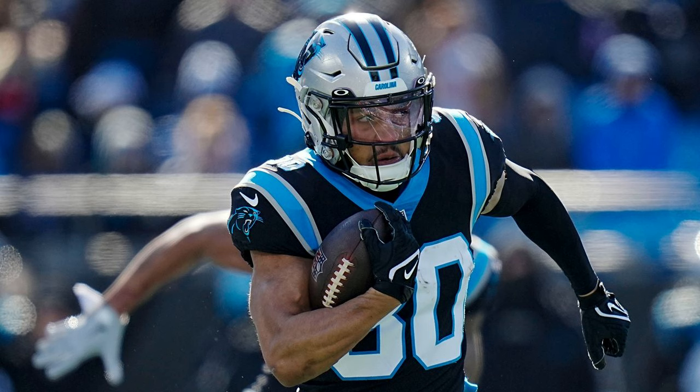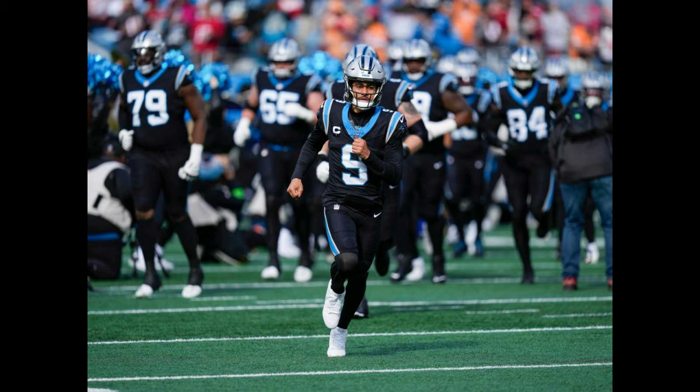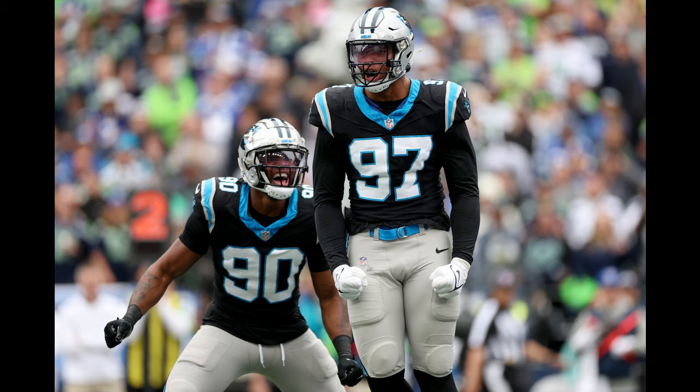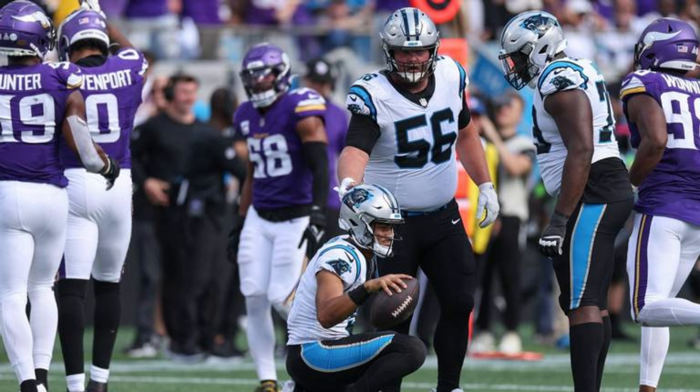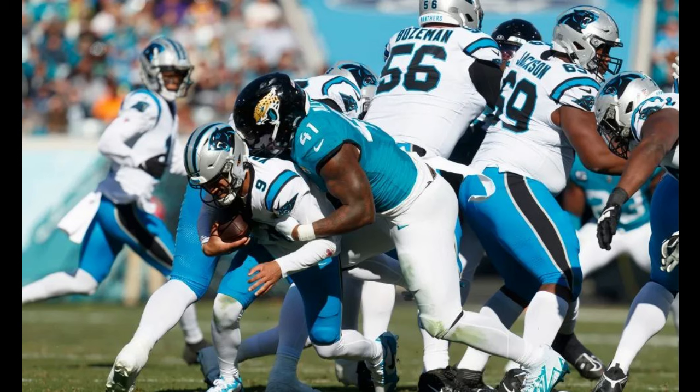The home black is still good regardless, even if the team hasn't been, whether it's paired with matching black pants, silver pants, or white pants. The same goes for the road white and all those pant combinations. However, we did get to see it paired with the blue pants, which was interesting, but nothing to go crazy about.